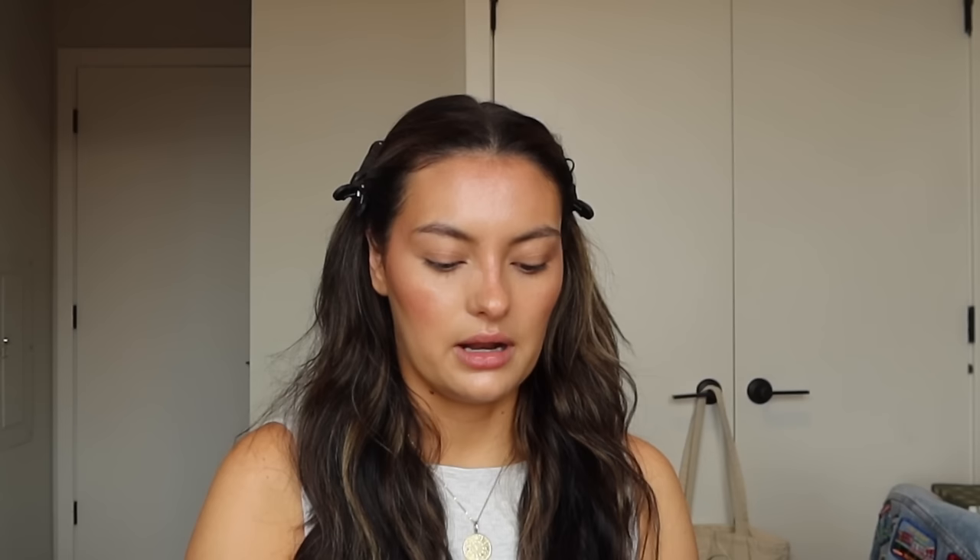A tip I swear by: after doing all my cream products, I go in with setting spray and let my face fully dry down. Then after the setting spray is dry, I go in with powder. Putting products in that order helps my makeup last so much longer. This is the Huda Beauty Cherry Blossom Cake loose powder. I've been a little dissatisfied with it recently — I think it's great under the eyes but I'm not sure I love it on the rest of my face lately.